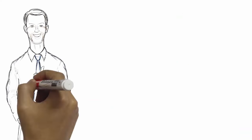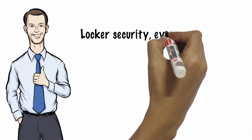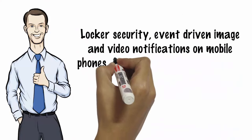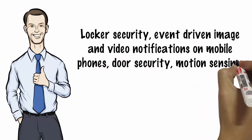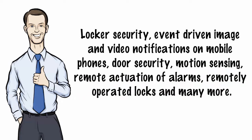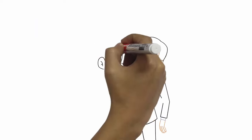Our solution includes features like locker security, event-driven image and video notifications on mobile phones, door security, motion sensing, remote actuation of alarms, remotely operated locks, and many more. Other features can be added as per your needs.